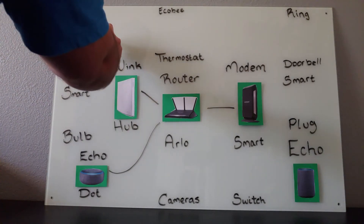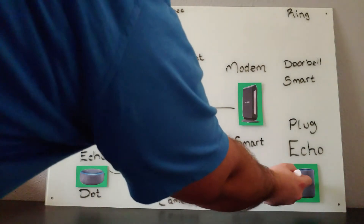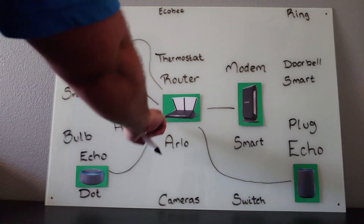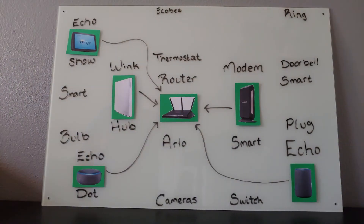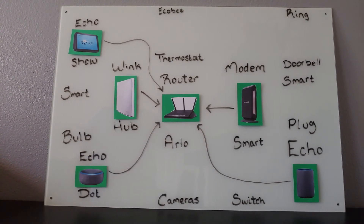So these devices themselves don't use the hub — they're going to connect directly to the Wi-Fi, as you can see by the lines going directly to the Wi-Fi. So far in this video, you can see that none of the devices directly connect to the Wink hub. At this point it's really not necessary, but if you intend on installing any other smart devices like thermostats, doorbells, lights, or switches, this is where the hub is a necessity.